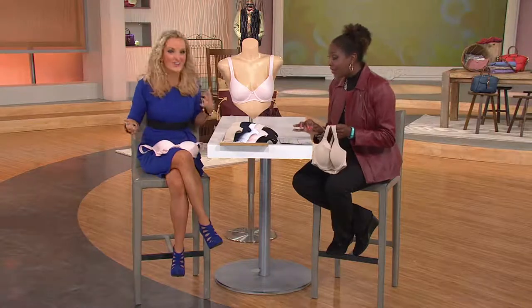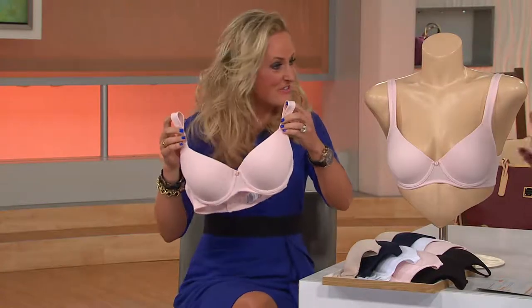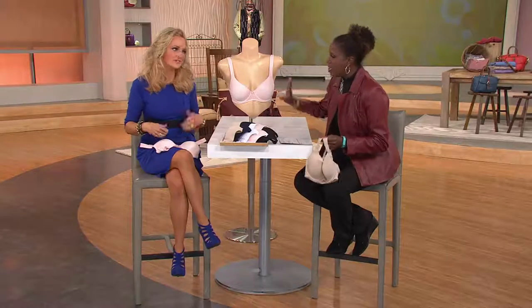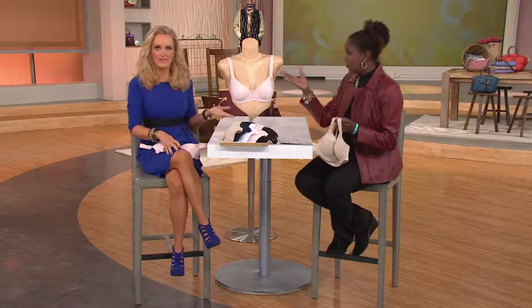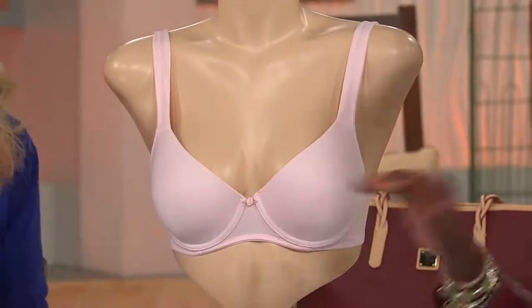Thank you very much. We have Kalina Gandell here — thank you for all of this. Happy fashion day! There could be no fashion day without foundation day; we should call this Fashion Foundation Day. This bra is available in five colors.